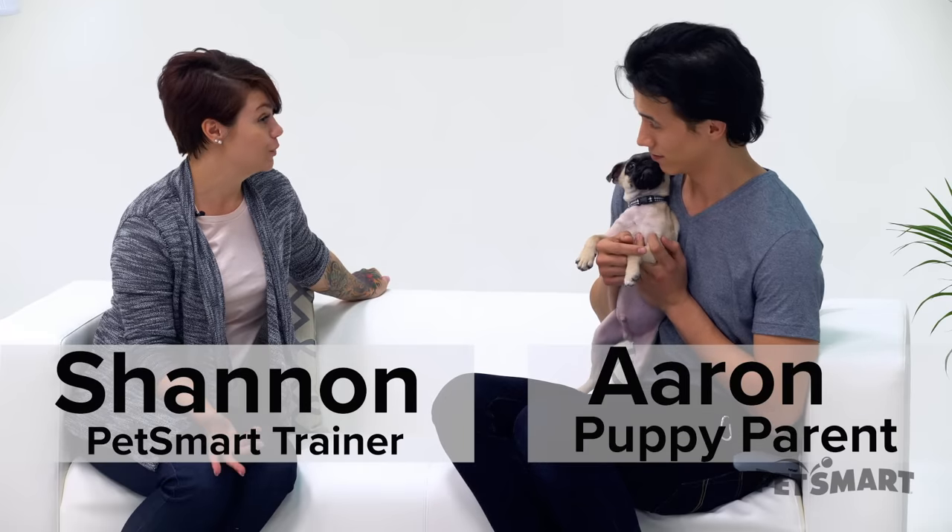Now that he's mastered sit, we can naturally move to down — lay down! Are you ready to lay down? You want to give it a shot? I'll show you how. Let's do it.